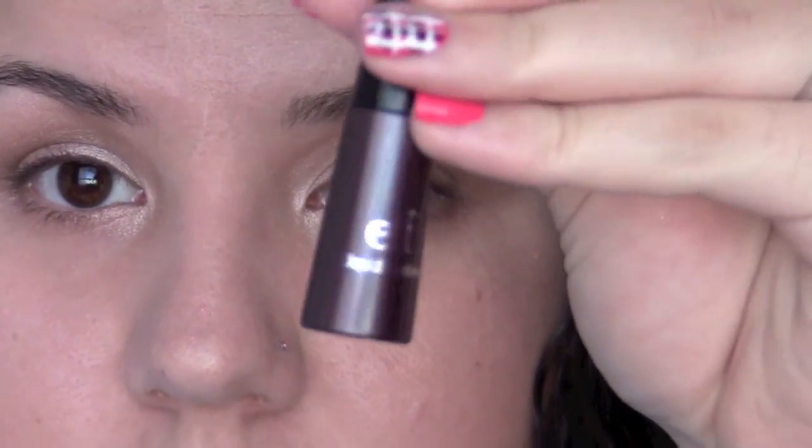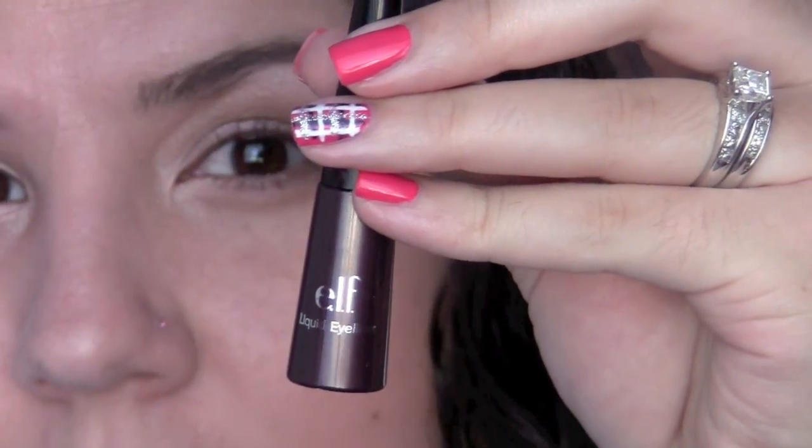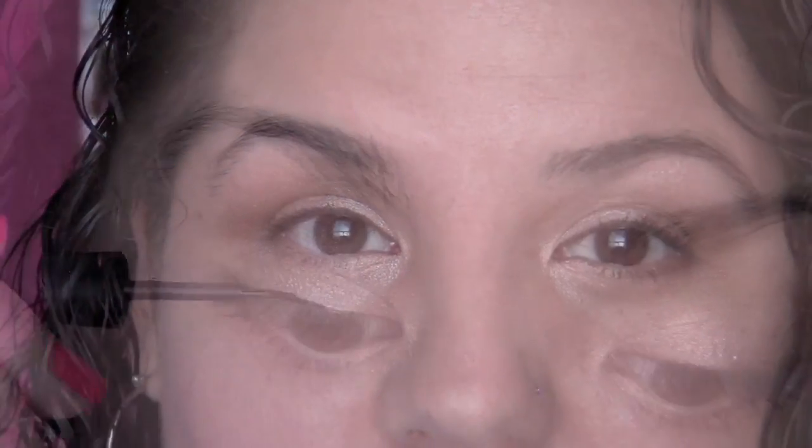Now that I'm done with my eyeshadow, I'm going to go in with a liquid liner. This is the e.l.f. liquid liner — I want to say this was in the color café or cappuccino, something like that, a brown. This is from their Dollar Line, and I actually really, really like this eyeliner.